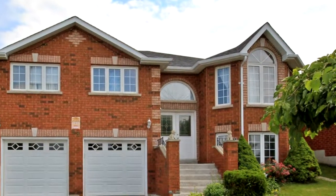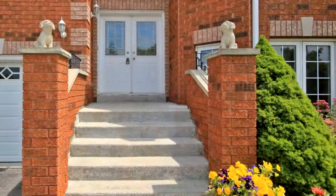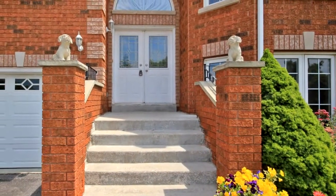Welcome to 93 Melbourne Drive, in Bradford. This is an all-brick raised bungalow with 3 plus 1 bedrooms and 3 full bathrooms.